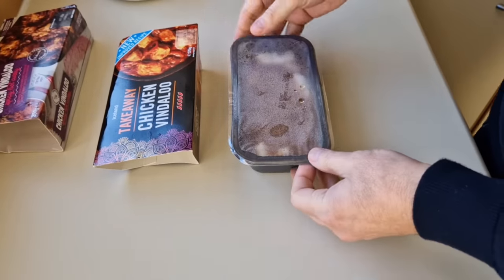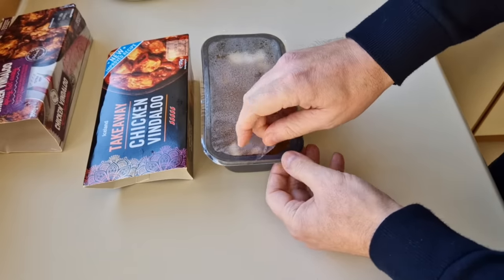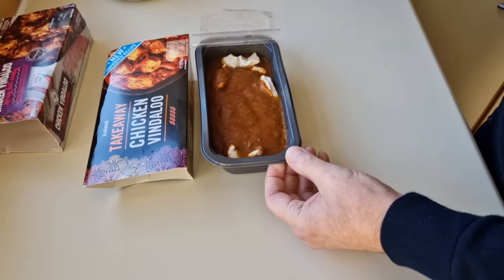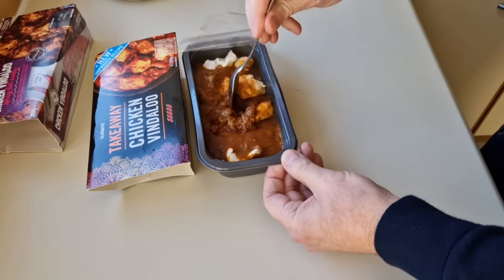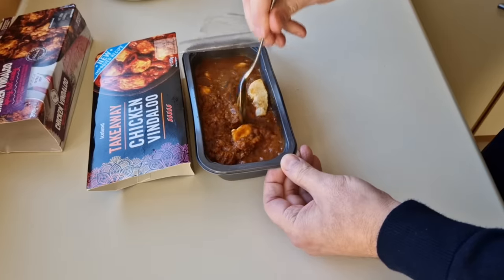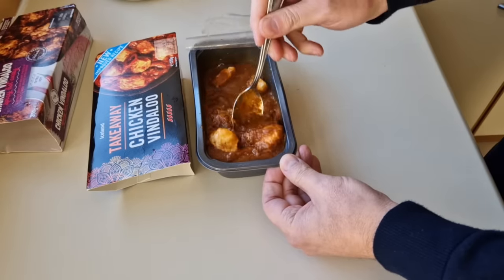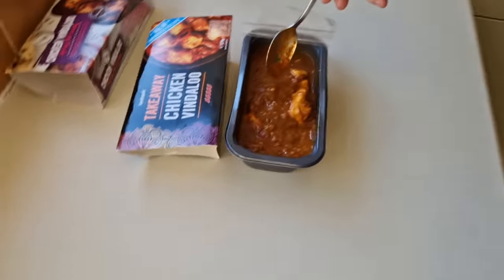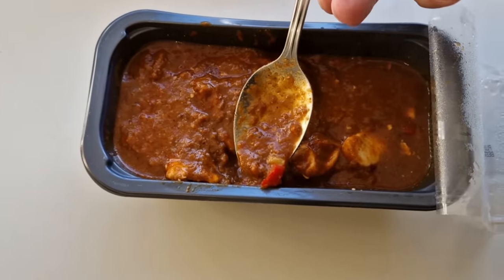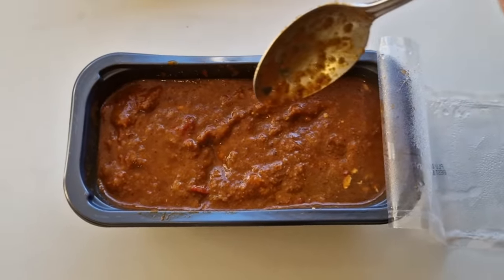The Iceland one has had five minutes now - we need to do the seal peel test to see if this comes off okay. I did pierce it several times. Look at that - oh, that is bliss, and this one's frozen as well. There are big chicken bits in this one - 25 grams more but it's three pound. It's smelling good. There's some chilli in there - right, it's going back in the microwave for another three minutes.